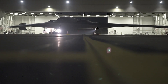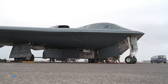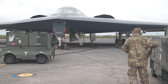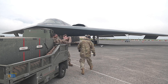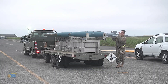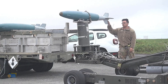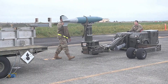The B-2 Spirit, also known as the Stealth Bomber, is a long-range strategic bomber aircraft operated by the United States Air Force. It is capable of flying at high altitudes for extended periods and penetrating deep into enemy territory undetected. The B-2 was developed in the 1980s and 1990s as a successor to the B-1 Lancer Bomber. It is notable for its distinctive flying wing design, which gives it a low radar profile and makes it difficult to detect by conventional means. The B-2 is designed to carry both conventional and nuclear weapons and is capable of striking targets around the world with precision and accuracy.